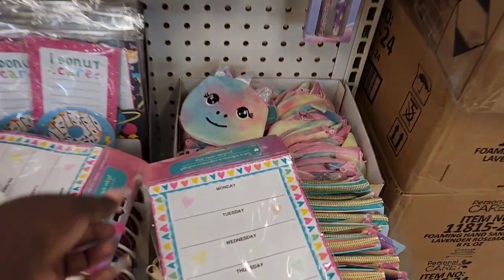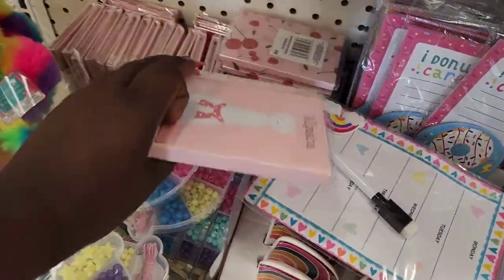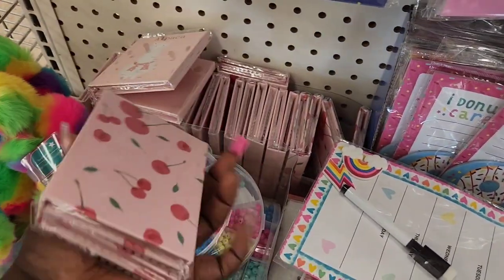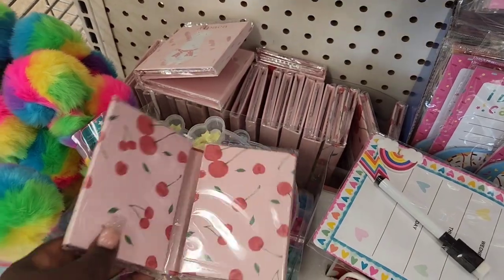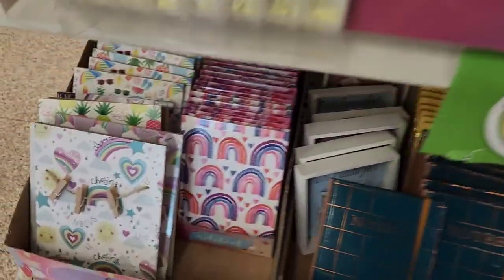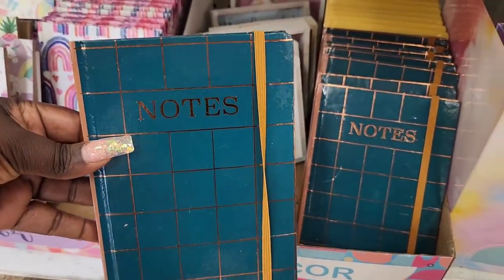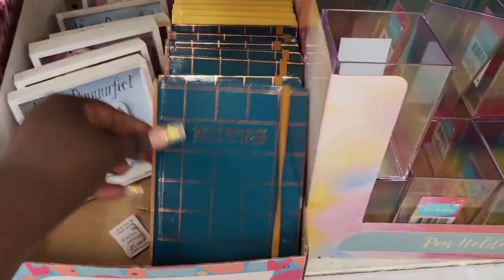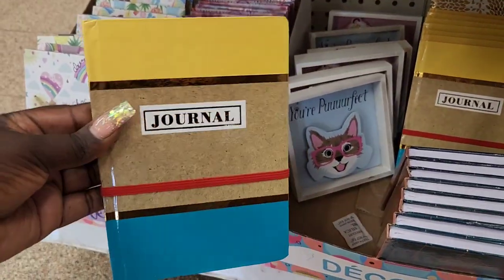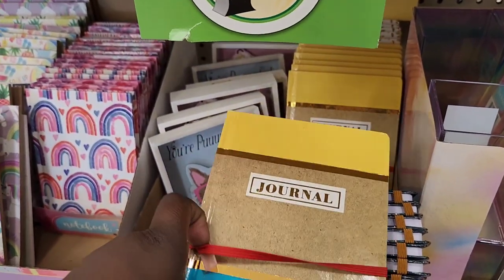I got the little dry erase magnet days of the week. I got this little book that you can open up — the alpaca — and then this one with the cherries. A little unicorn pouch over there. They got the cute notebooks. And then they got this one — I really like the way that color combo is, and it's got the little band over it.